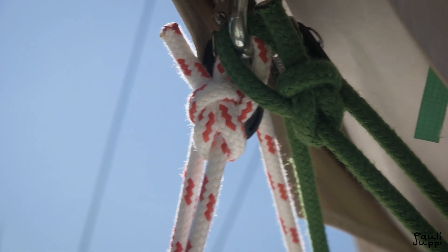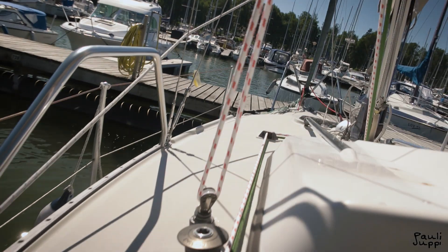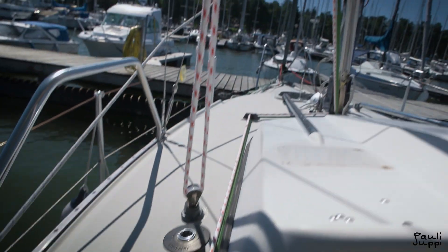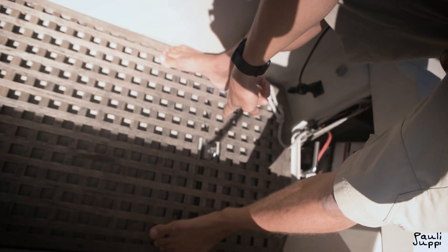I also refigured out my mainsheet. This is the first version of it. I think I have to make it go double to make it a little bit easier, but since I put the second solar panel I didn't have the room to make the mainsheet go down. It used to come right here.